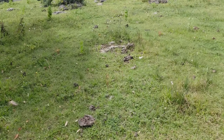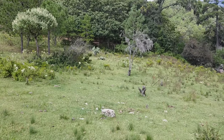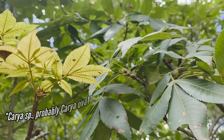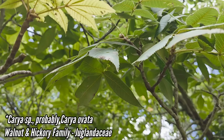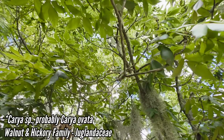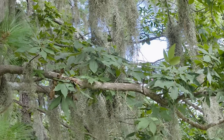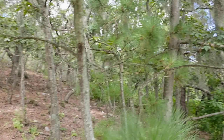Also got Buddleia cordata over there — a tree Buddleia. Lots of interesting oaks, not surprisingly. You can see cattle grazing up here but otherwise a relatively intact forest. Oh, what's this? It appears to be Juglans mollis — it's a walnut. Walnut, pines, oaks.